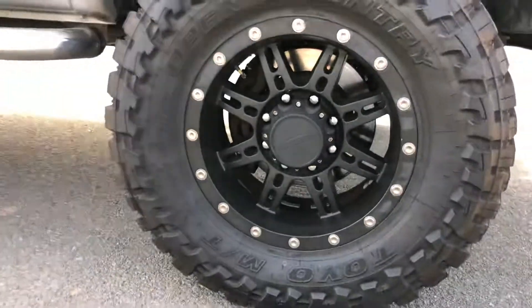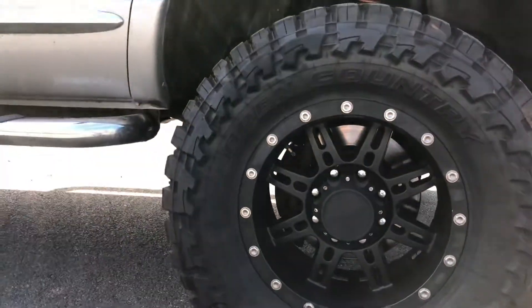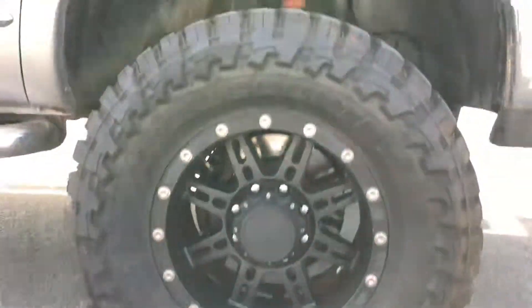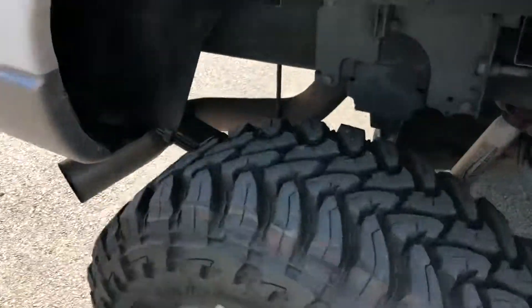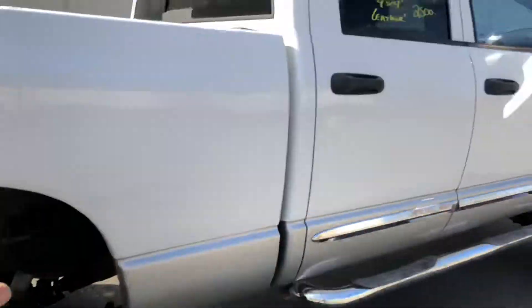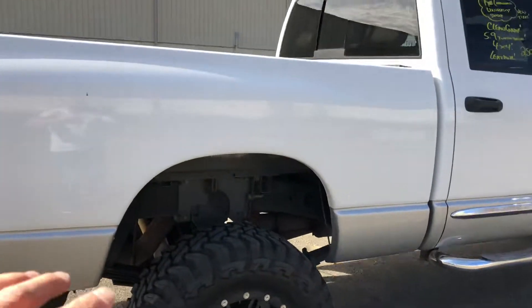It's got a set of brand new Toyo Open Country MTs — these are massive, guys. They're 35x12.50x18, with a set of Pro Comp 18 by 9-inch wheels. Look at all that tread! And check it out — factory exhaust, not modified in any way. No crazy stuff besides the lift, wheels, and tires. Clean as hell, came from Texas.